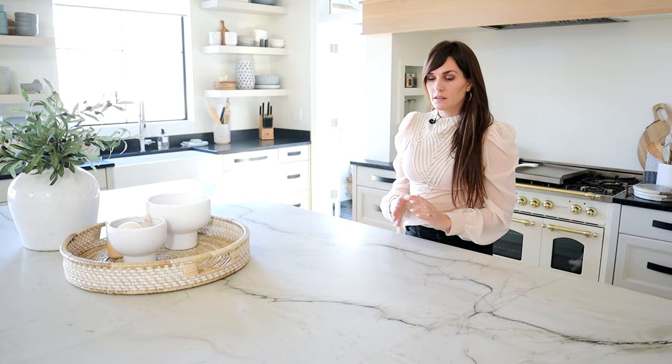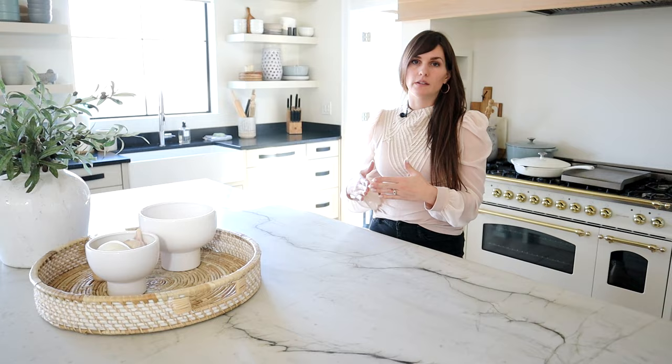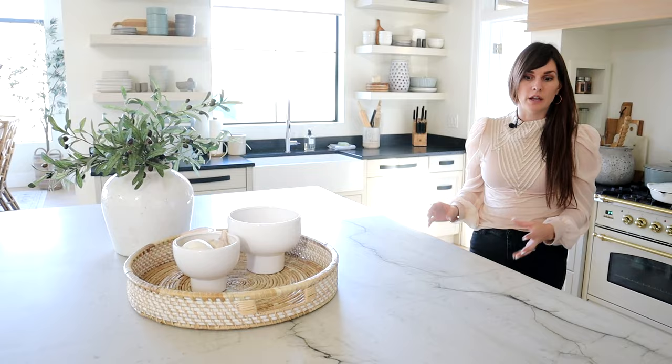It's good with heat. It is similar to granite in that way — you don't have to be as worried about cutting on it because it is a very solid, hard, dense surface.